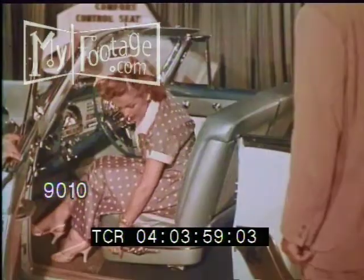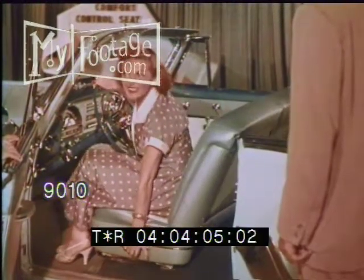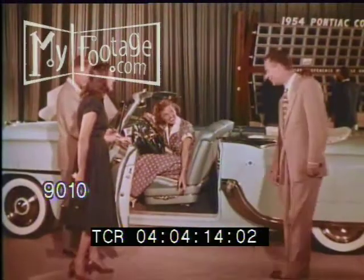Another feature that catches my eye is a new type of seat control — a body contour seat that each driver can adjust to his personal preference for greater comfort and safety. The girl tells me that there are 360 different seating positions to provide perfect comfort for any driver.